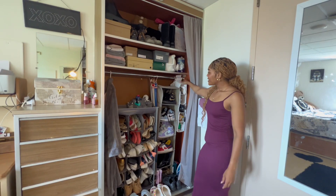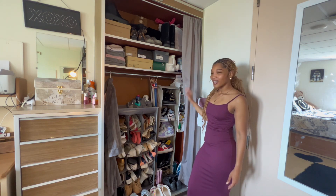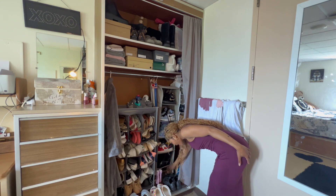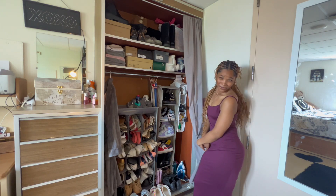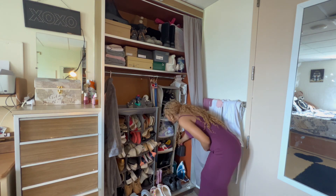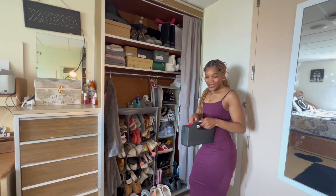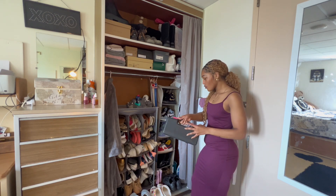Right next to this caddy is my second big caddy, which is basically where I keep all of my Jordans. I keep my rain boots down here as well, and I also have some heels down here. And in this corner down here I just have a toolbox — because girls, you never know when you'll need it. So I just have a cute little toolbox that I keep handy in the corner.